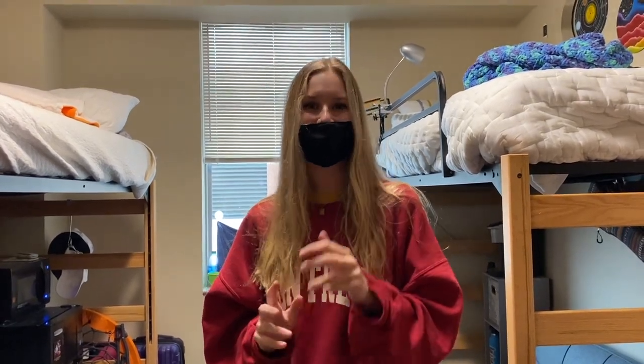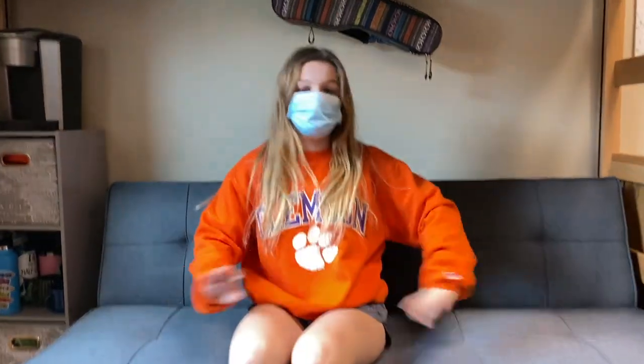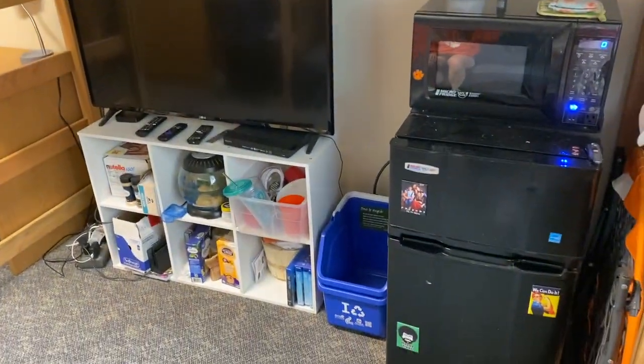This is where you'll be living next year and I'm super excited to have you guys on campus. Another awesome thing about the Honors rooms is you have plenty of room for a couch, which is great if you want to have friends over to hang out. I come here every Monday to watch The Bachelor with Caroline and it's super convenient.